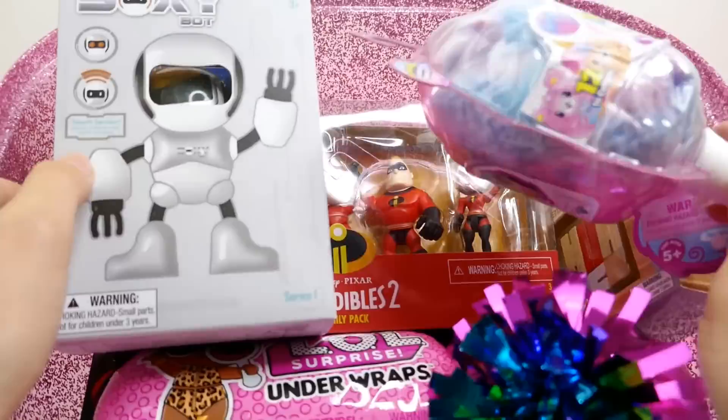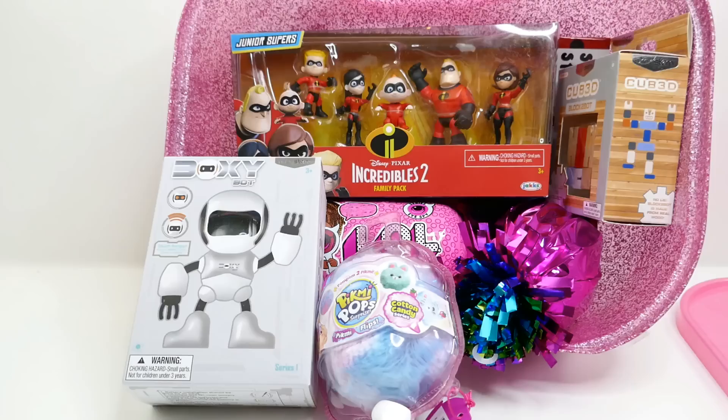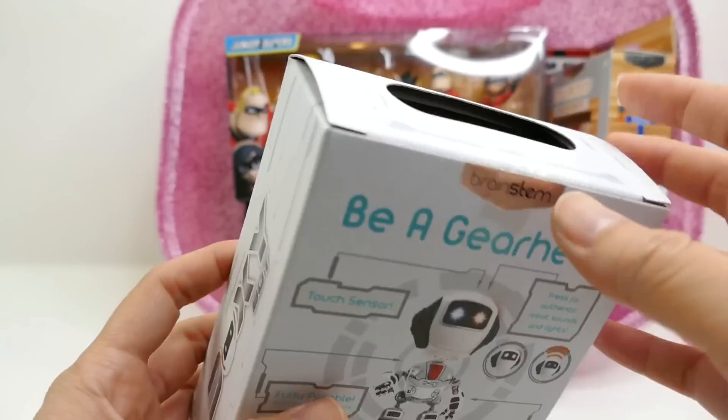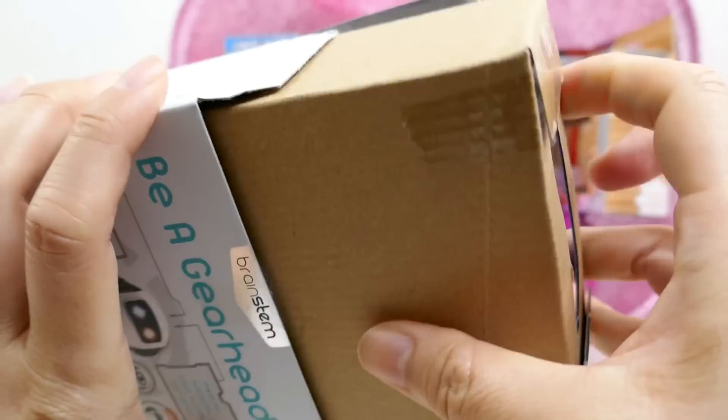Take off the wrapper and oh goodness, there is so much stuff in here! So let's take a look. Let's start with this one — this looks really cool. This is a Boxy Bot, Series One, from Bullseye Toys. There's a touch sensor and it is fully posable. Let's open this one up and see what it's all about.